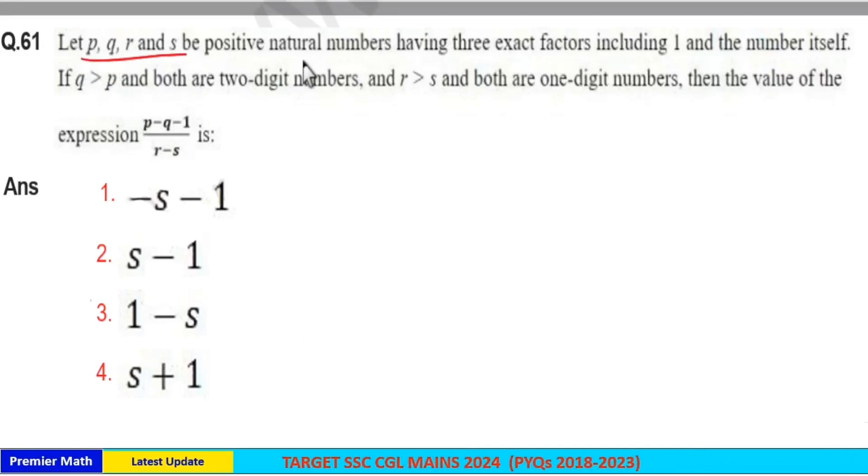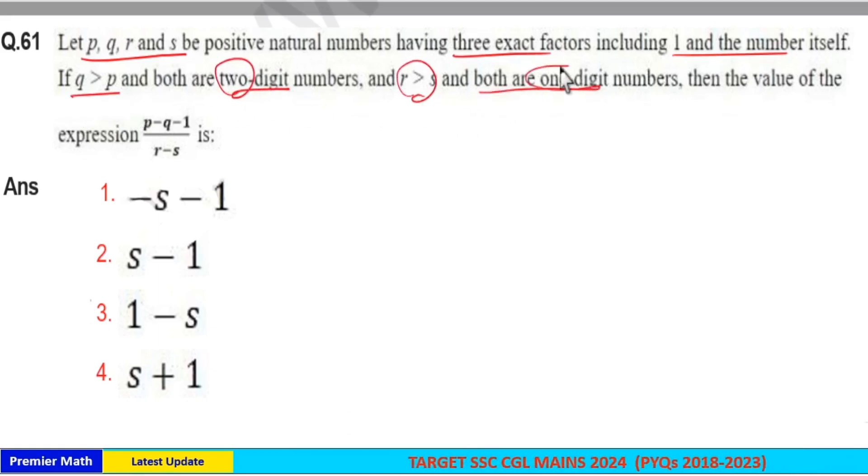Let PQRS be positive natural numbers having three exact factors including one and the number itself. Q is greater than P and both are two-digit numbers, and R is greater than S and both are one-digit numbers. Find the value of the given expression.